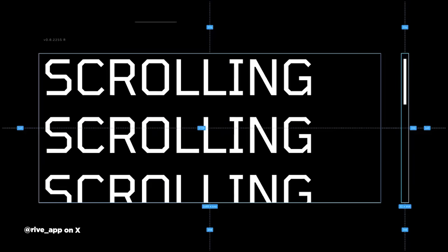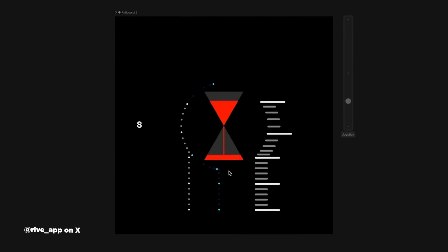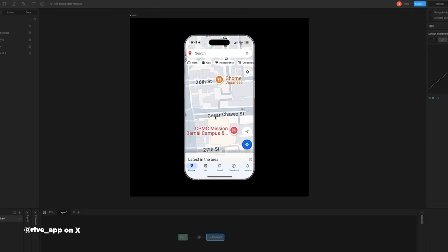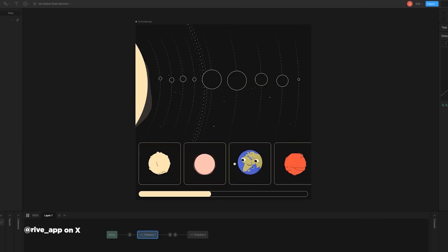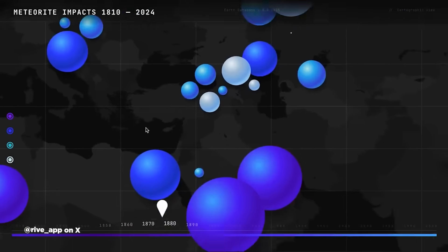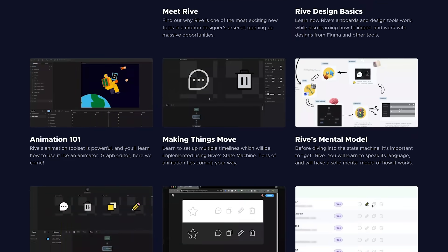Rive just dropped another game-changing feature for their new layout tools: scrolling capabilities. While most motion designers might not immediately grasp how huge this is, anyone working on digital products knows the pain of creating responsive designs and animations that work with dynamic content. The new feature lets you define exactly how scrolling works in your design, with support for vertical, horizontal, or multi-directional scrolling, static elements, and built-in snapping. It's deceptively simple but incredibly powerful, opening up new possibilities in interaction design and UI/UX. Check out Rive Academy Volume 1 on our site and stay tuned for Volume 2 currently in production.